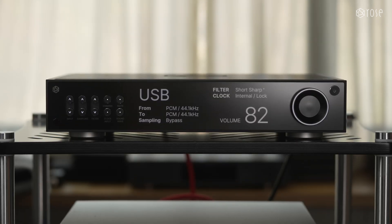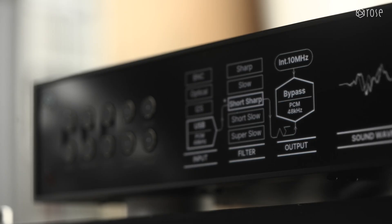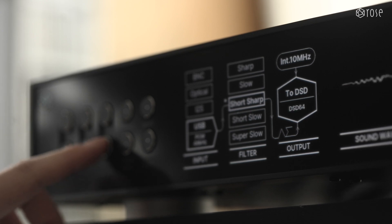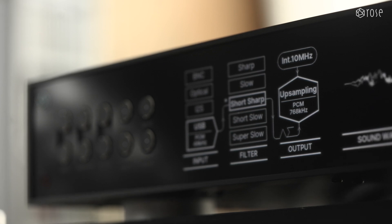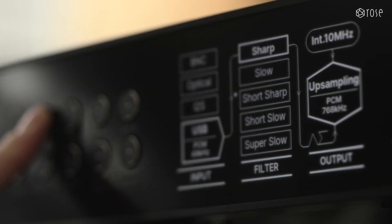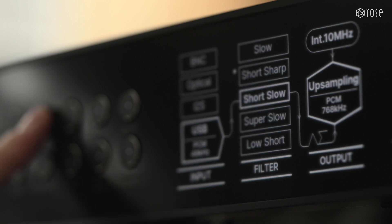The RD-160 offers four modes for upsampling: bypass, to PCM, to DSD, and upsampling. In bypass mode, the sampling rate of the source is transmitted as is, while to PCM and to DSD convert the digital audio format according to the selected option. The upsampling mode enhances PCM to 32-bit/768 kHz and DSD to DSD 512. Additionally, the digital filter offers six different types of impulse responses, allowing users to choose according to their preferences. These two features can be easily configured using the button on the left side of the front panel, with changes instantly reflected on the hidden screen without any delay.